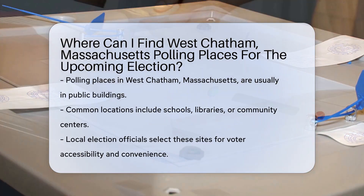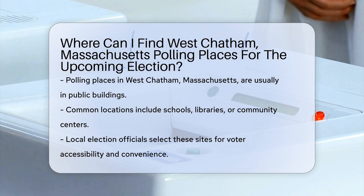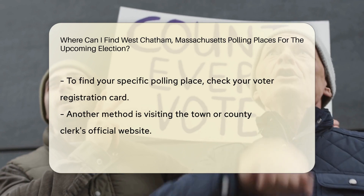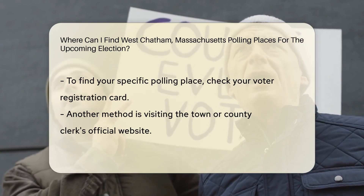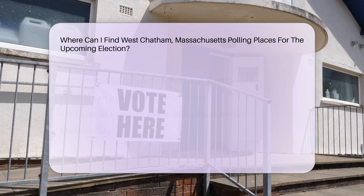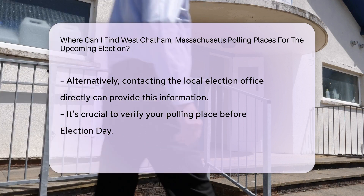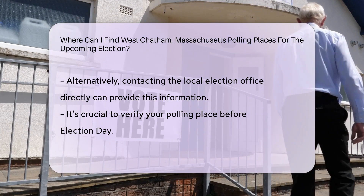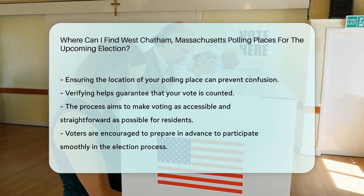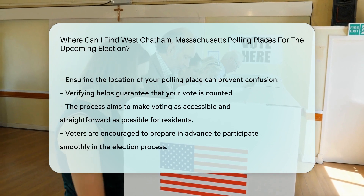West Chatham, Massachusetts. Polling places for the upcoming election are typically located in public buildings like schools, libraries, or community centers. These locations are chosen by local election officials to ensure accessibility and convenience for voters. To find the specific polling place assigned to you, you can check your voter registration card, visit the official website of the town or county clerk's office, or contact the local election office directly. It's important to verify your polling place ahead of time to avoid any confusion on election day and ensure that your vote is counted.